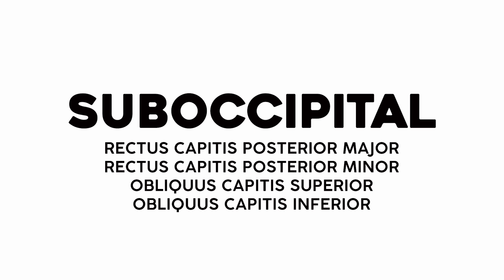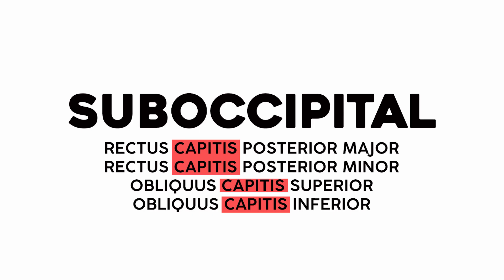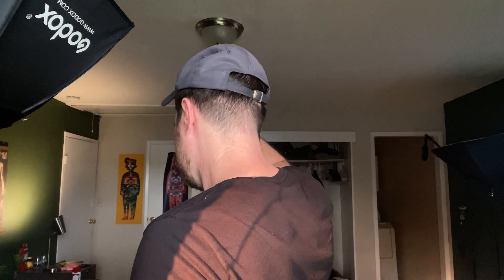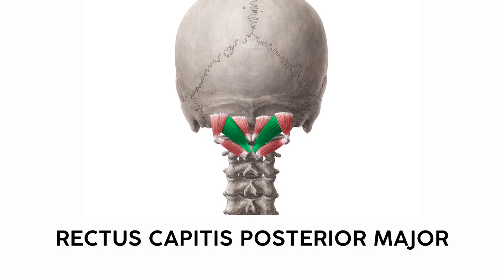The four suboccipital muscles are all under the occiput, or the back of the skull, and they mostly connect to the head — they all share the Latin root capitis meaning head. When we look at this group, we see two words indicating position: rectus and oblique. Rectus muscles are centered on the spine and go straight, while oblique muscles are out on the side and run slanted. The rectus capitis posterior major originates directly on the spinous process of the second cervical vertebrae — centered on the spine, as rectus as rectus can be. The rectus capitis posterior minor has the same origin so it's rectus, but it's smaller, so it's minor.